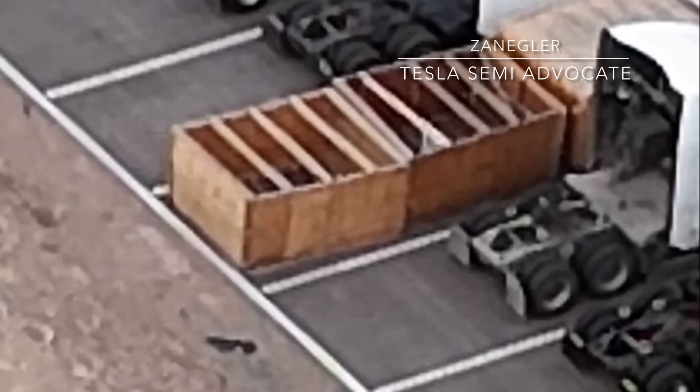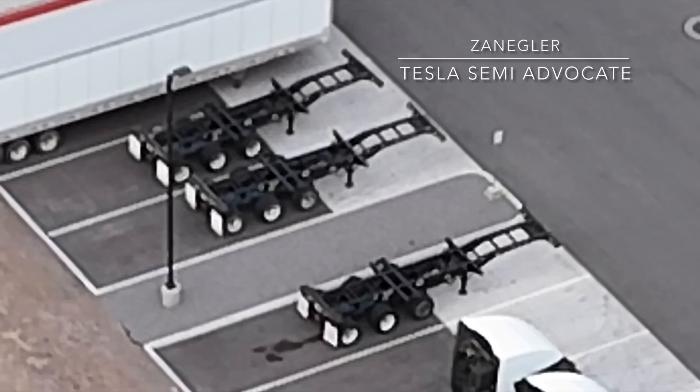The most interesting and significant thing is what looks like three partially assembled frames being stored outside, with an extra set of wheels before the front axles are put on. These have never been observed outside the building, which suggests there are several more inside moving up the assembly production lines.